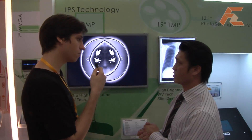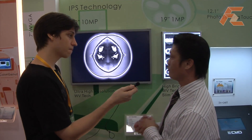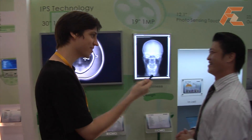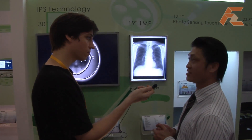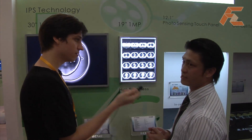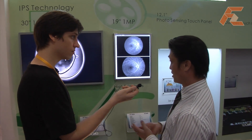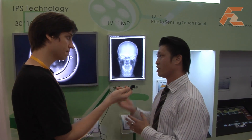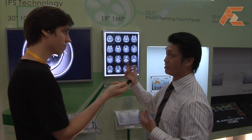Do you think IPS is going to go mainstream anytime soon — consumer monitors based on IPS? I would prefer IPS to stay in medical. I think VA technology is still more economical and very promising. You can see all our TV series are moving toward VA. But because of the requirements from doctors, IPS remains the technology of choice for medical applications.